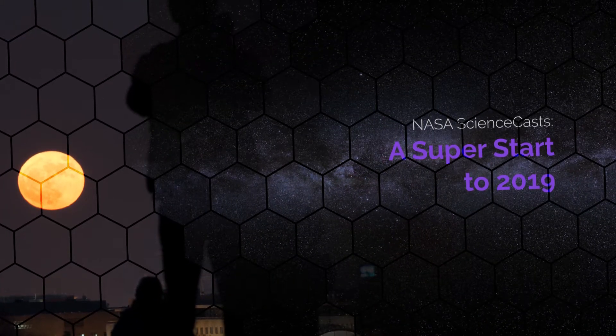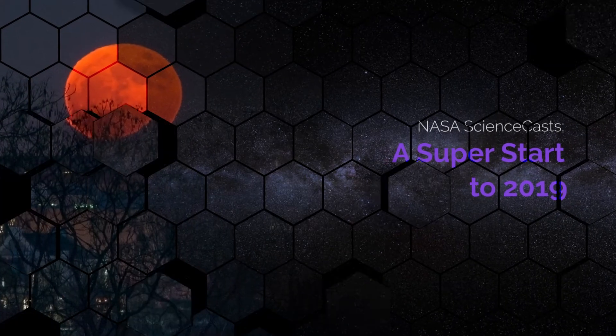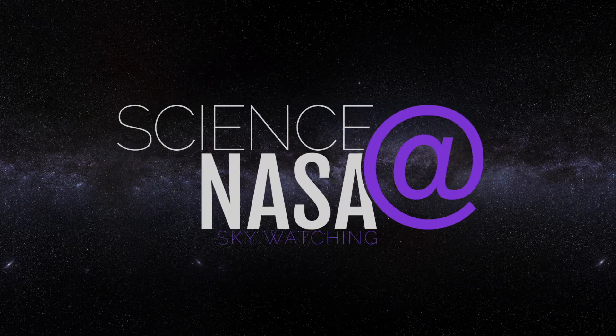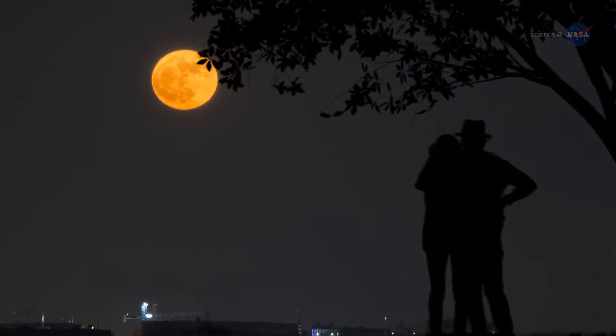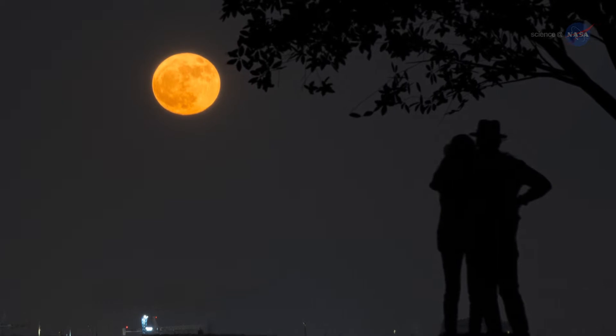A Super Start to 2019, presented by Science at NASA. 2019 will be an excellent year to look to the sky and enjoy the spectacular view of Earth's nearest neighbor, the Moon.